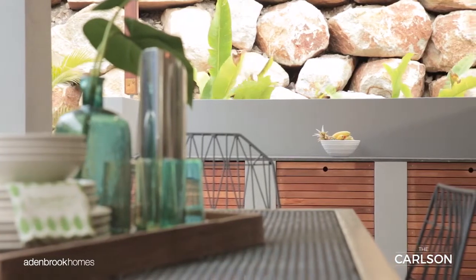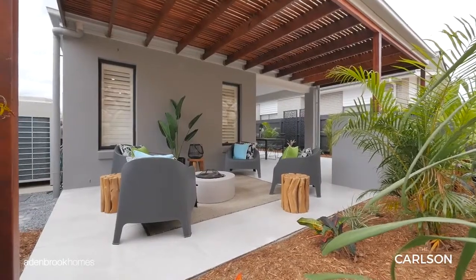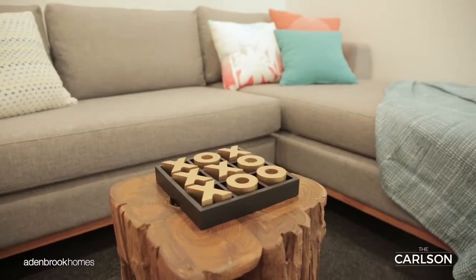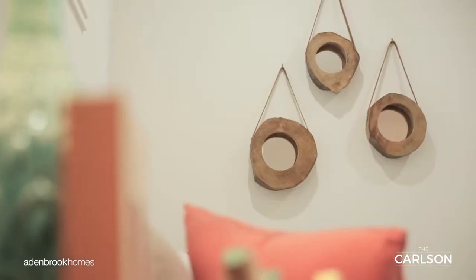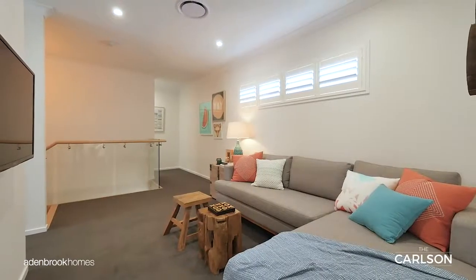This area features an outdoor servery, perfect for entertaining guests on warm summer nights. Journey upstairs and on the second level of this home, you will find a versatile media lounge, offering an additional area for relaxation and unwinding away from the central living hub.